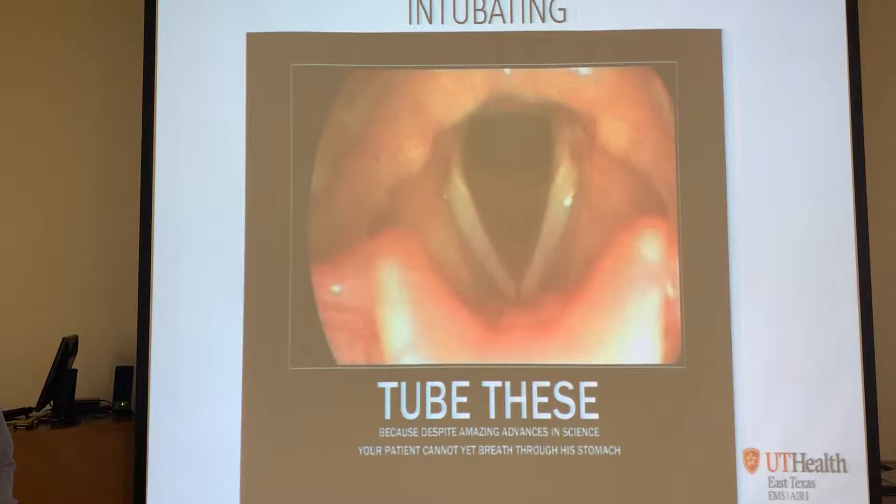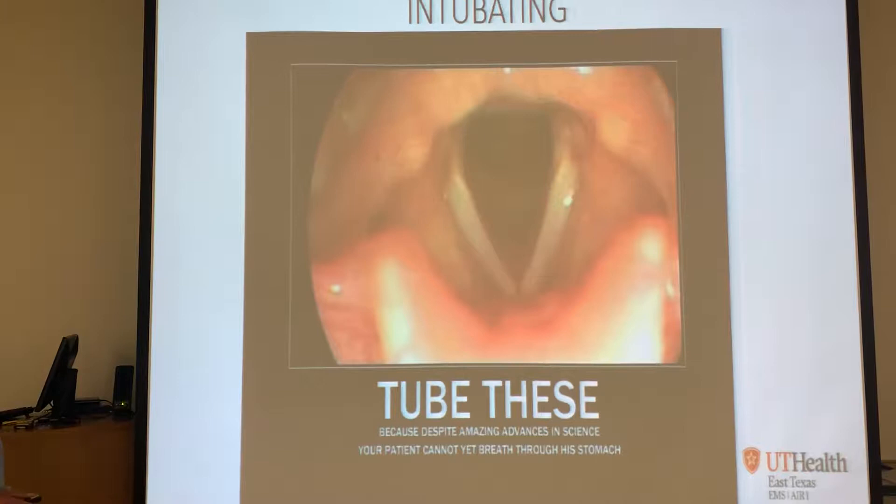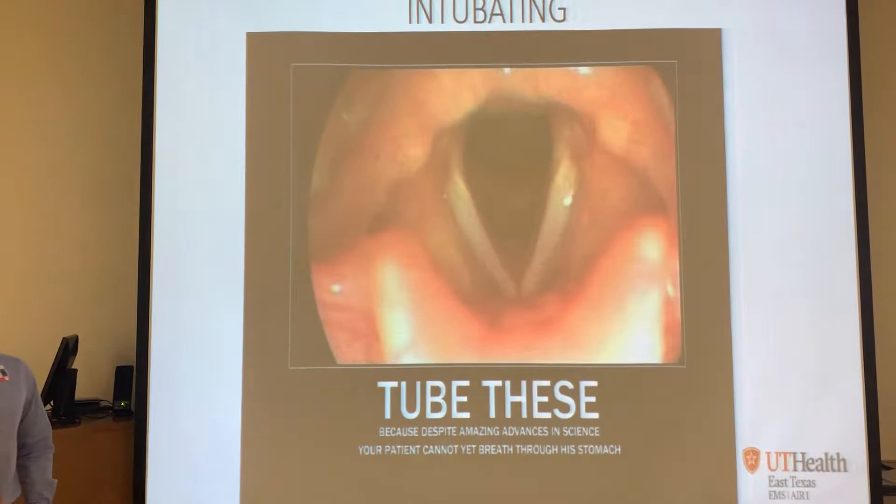For those of you that have never intubated a patient or have tried but haven't been successful, this is what you want to see - these are your vocal cords. This is what you should see when you go to intubate a patient: vocal cords, trachea, epiglottis. Despite amazing advances in science, your patient cannot yet breathe through his stomach.